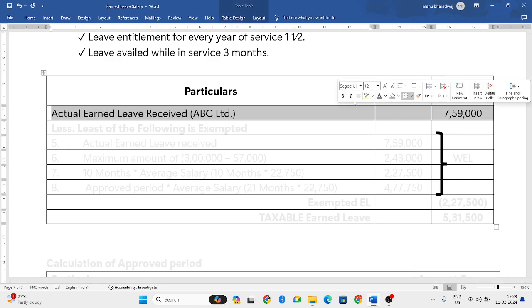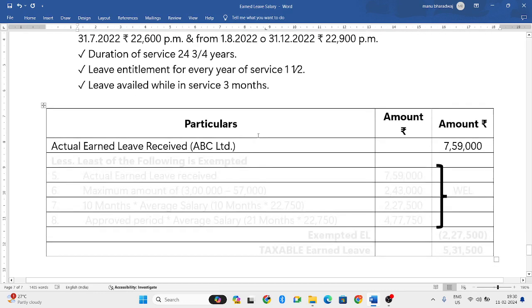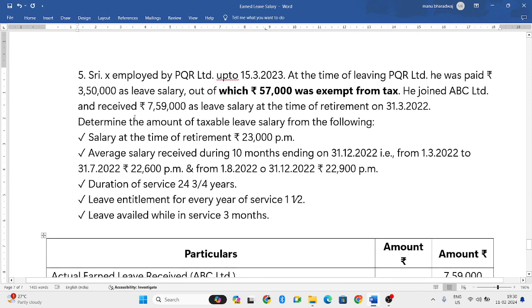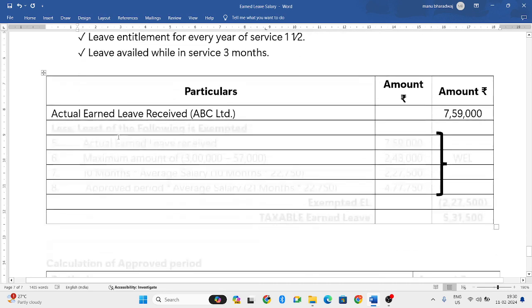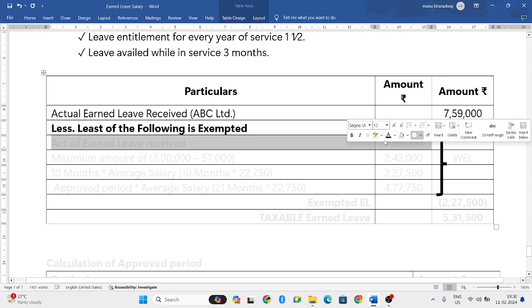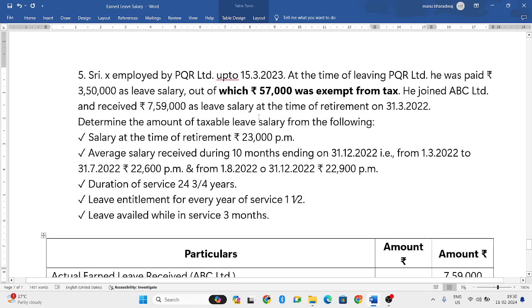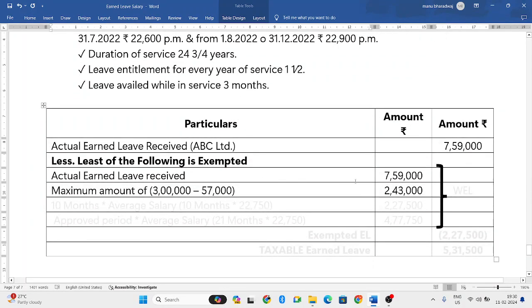For PQR Limited, no calculation is needed since the exemption of 57,000 is already given. We calculate only for ABC Limited. Actual earned leave received is 7,59,000. The maximum exemption limit is not 3,00,000 — since he already took 57,000 exemption, the remaining maximum is 2,43,000.